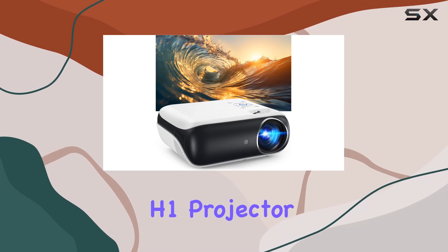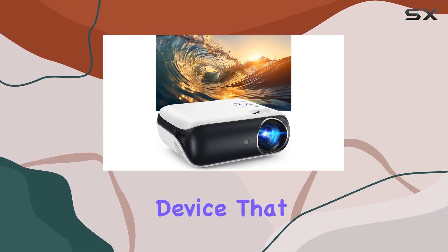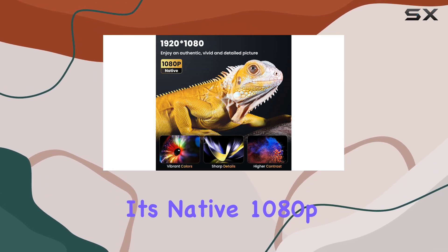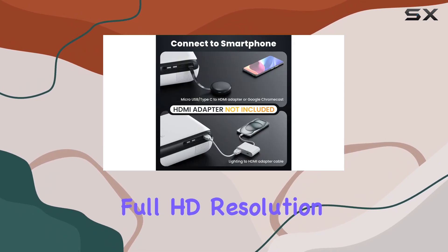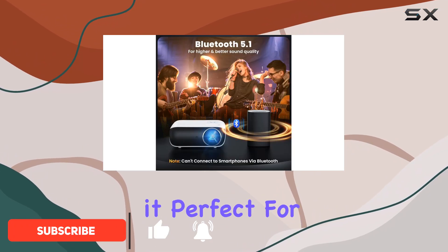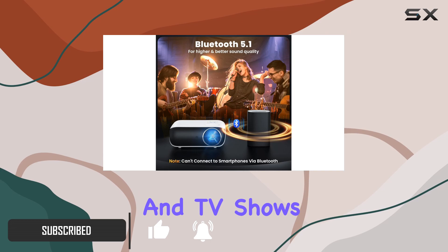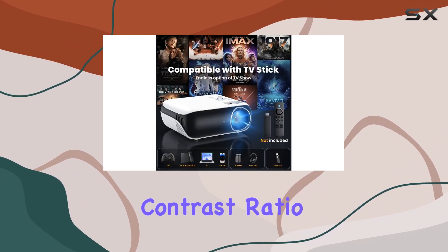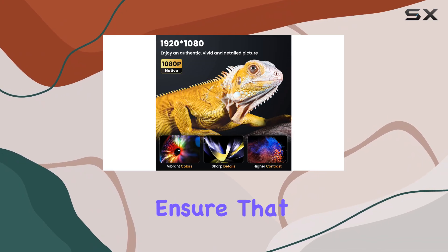The Hapron H1 projector is an impressive device that delivers an exceptional home theater experience. With its native 1080p Full HD resolution, you'll be treated to crystal clear and vibrant visuals, making it perfect for movie nights and TV shows. The projector's excellent brightness and high dynamic contrast ratio of 10,000 to one